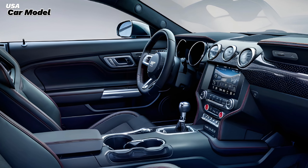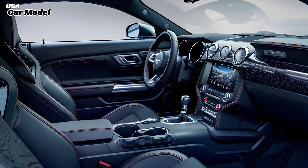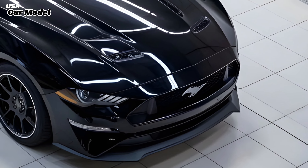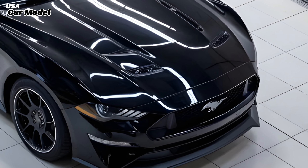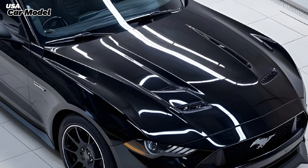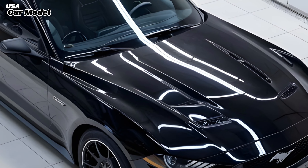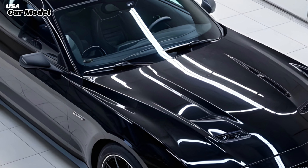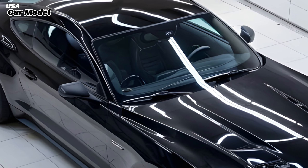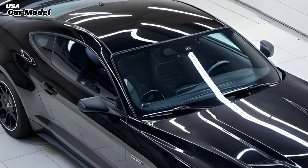Safety and technology go hand-in-hand in the 2025 Mustang 429. Ford has equipped the car with a suite of advanced driver assistance features, including adaptive cruise control, lane keeping assist, and a rear view camera. For those who want to maximize their track experience, the available track pack adds performance brakes, adaptive suspension, and a performance exhaust, making the Mustang 429 as capable on the circuit as it is on the open road.